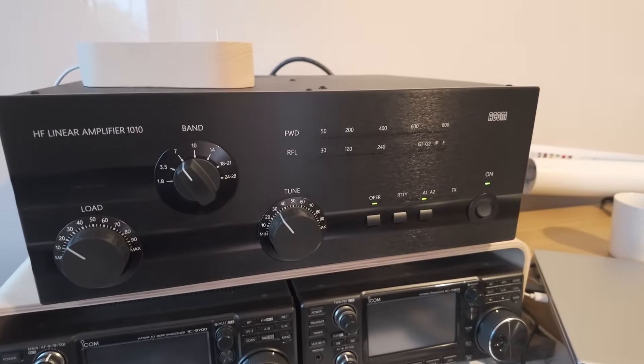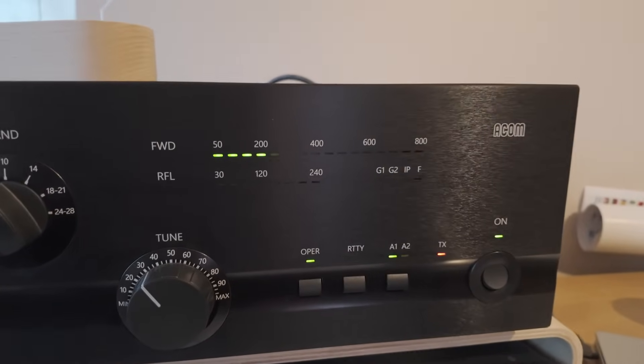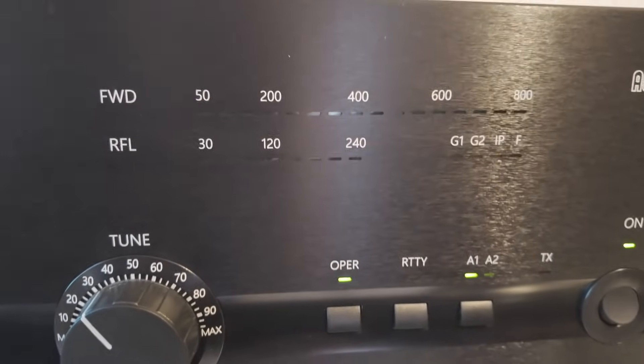Amplifiers give you at least one S-point improvement usually. Depending on what your base power is, you can get an amplifier which will give you 6 dB of gain, and that's a gain on all bands. An amplifier that gives you about 6 or 7 dB gain is not far removed from a three-element Yagi, but unlike a Yagi, you get that gain on all bands from 160 meters to 10 meters. So it's a good investment.